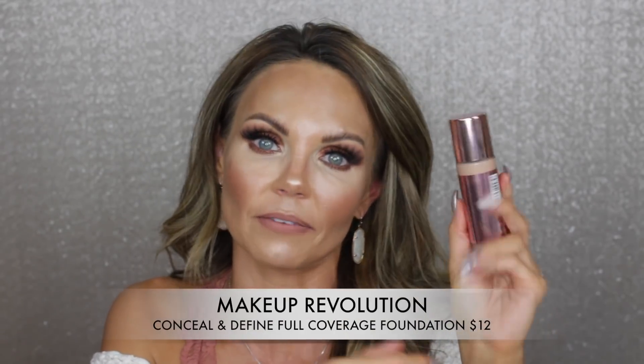The other foundation I'm loving is from Makeup Revolution — the Conceal and Define Full Coverage Foundation. I actually love this stick foundation even though I don't like their concealer form. I have it in shade F10. A little bit goes a super long way — just a few dots blended out a little at a time because it is crazy full coverage. It's a really nice foundation.